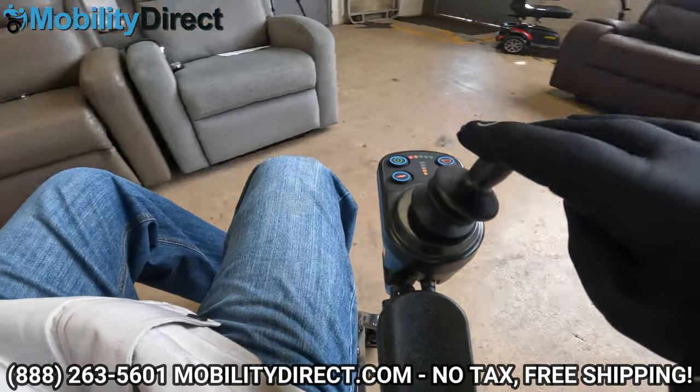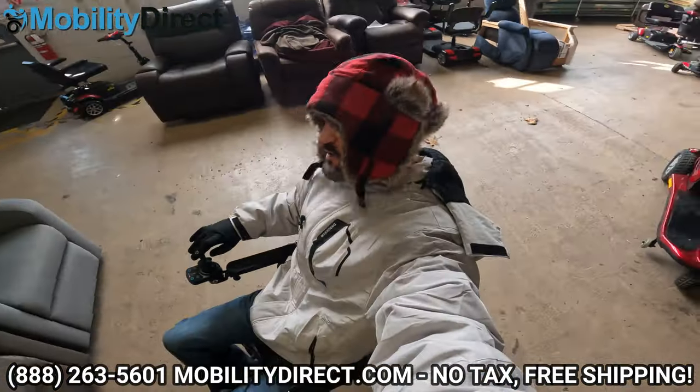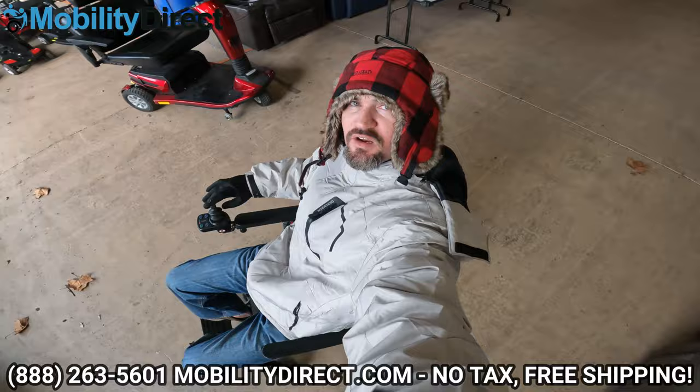Thanks for watching everybody. If you have any questions, give us a call. We offer these products tax-free and shipping is free at mobilitydirect.com. Have a great day.